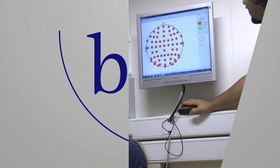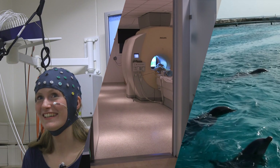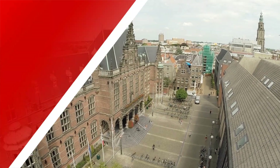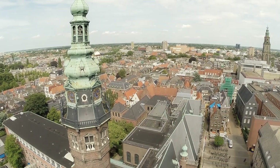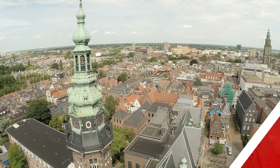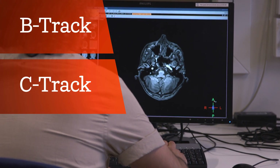Are you interested in the neural basis of cognition, the mechanisms of neurodegeneration, or the evolution of behaviour? At the University of Groningen, in the Behavioural and Cognitive Neuroscience Research Master, you can study the functions and mechanisms of the brain from three different perspectives: Behavioural, Cognitive, and Clinical Neuroscience.